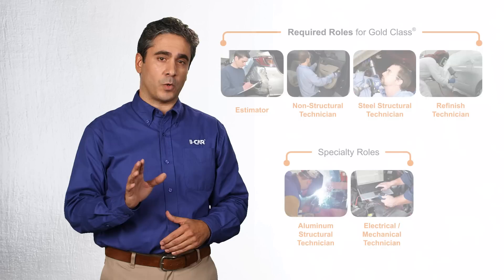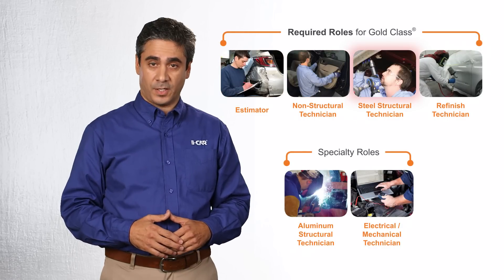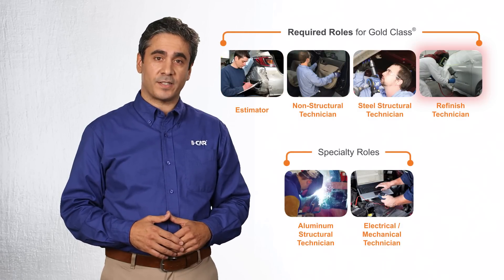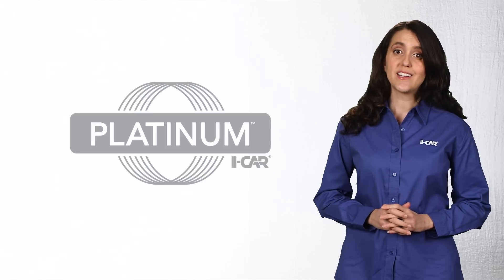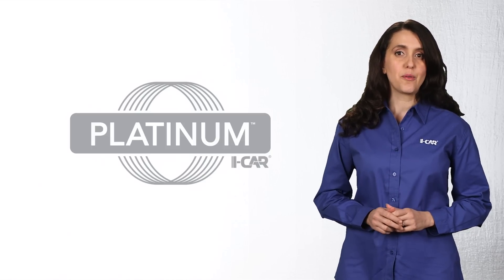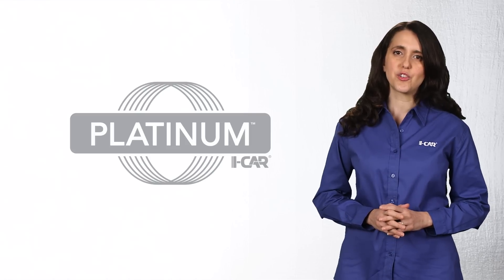There are six collision repair roles in the PDP: estimator, non-structural technician, steel structural technician, refinish technician, aluminum structural technician, and electrical mechanical technician. Platinum status, which is recognition at the technician level, sets technicians apart from their peers and contributes to building a solid knowledge foundation for their shops.